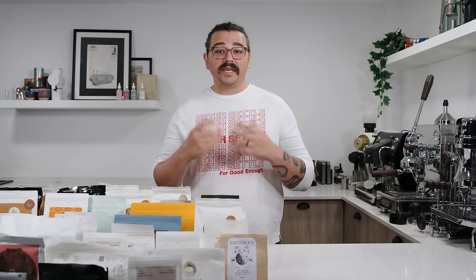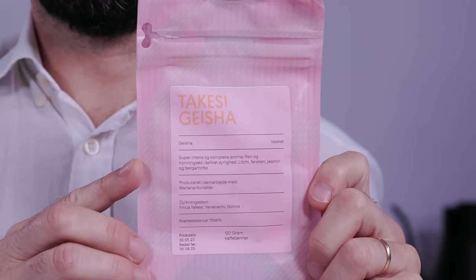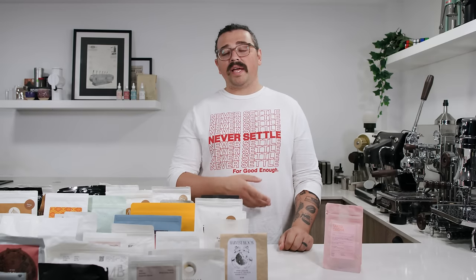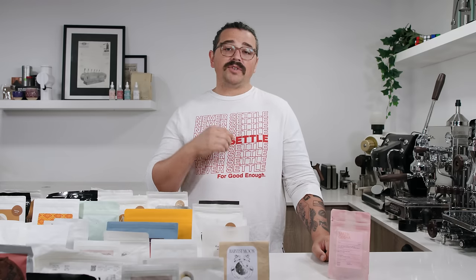The Gesha varietal — I have one right here, a Takeshi Gesha from Bolivia — what makes it so special is it's a difficult to grow and nurture plant. It takes more labor to maintain the flowering, the cherrying, the picking, and everything of it. It's a much more expensive plant to cultivate and process. It produces a really floral and citric cup — incredibly floral coffees — giving you something nuanced and dainty on the palate that is almost tea-like.